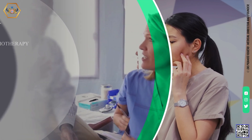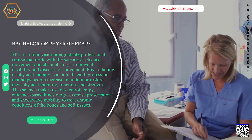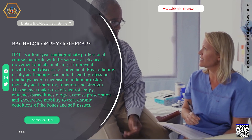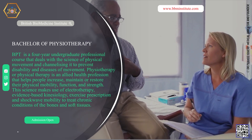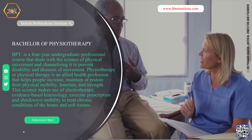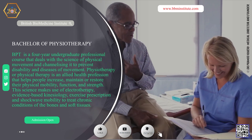Bachelor of Physiotherapy. BPT is a four-year undergraduate professional course that deals with the science of physical movement and channelizing it to prevent disability and diseases of movement. Physiotherapy or physical therapy is an allied health profession that helps people increase, maintain or restore their physical mobility, function, and strength. This science makes use of electrotherapy, evidence-based kinesiology, exercise prescription and shockwave mobility to treat chronic conditions of the bones and soft tissues.